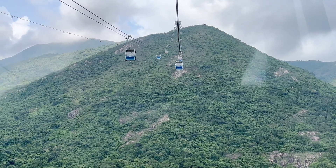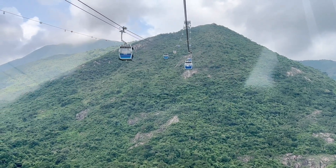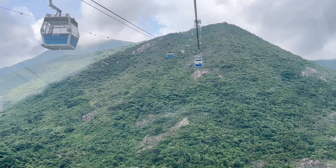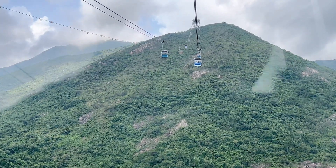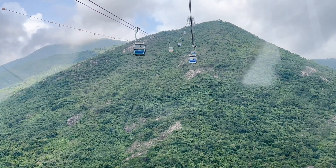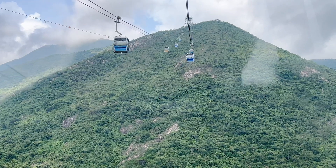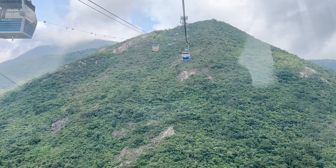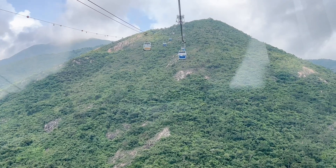Even though it's the biggest island in Hong Kong, it actually has the lowest population density. Hong Kong is known to be one of the most densely populated places in the world, but this island has a very low population density — and that's because of the mountainous terrain. You can see it here.